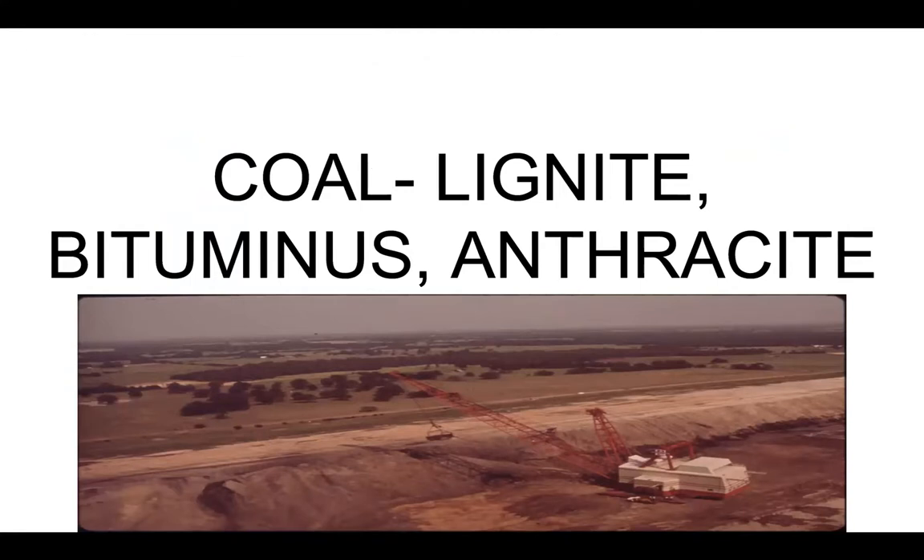This is a picture of a lignite mine here in Texas, in Fairfield, Texas. Lignite is the kind of coal we have here. It's very soft, very dusty, and dirty. It pollutes a lot, both particulate and carbon dioxide and methane.